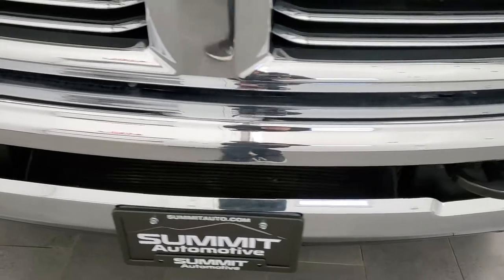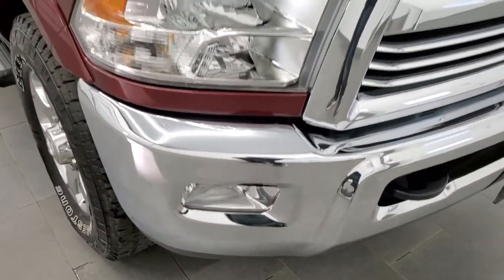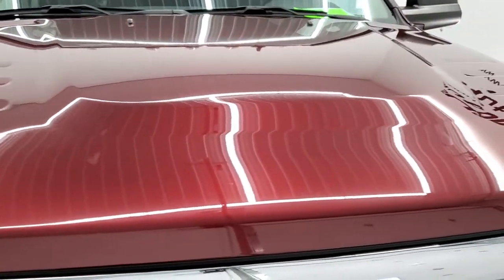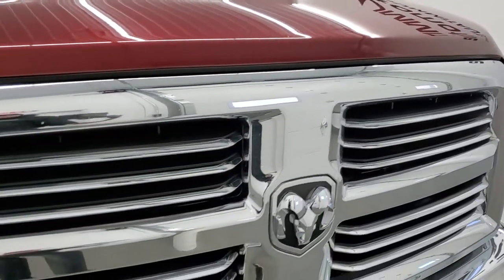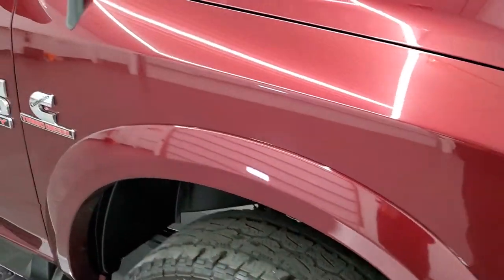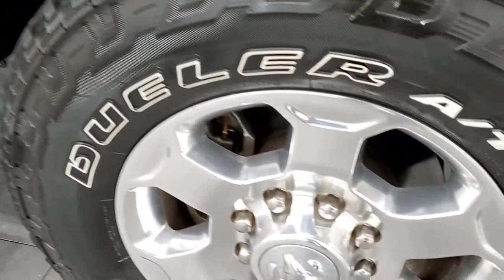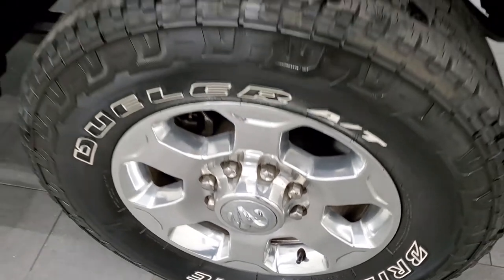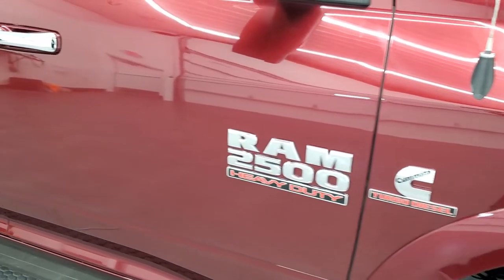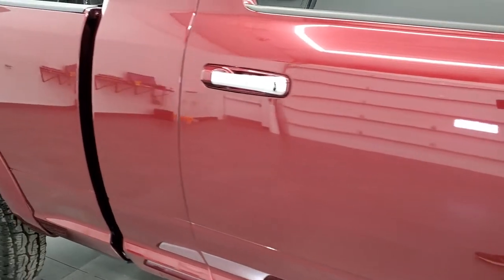The front bumper is in excellent condition — no dents or dings — and the hood is in really nice shape too. You get the chrome-trimmed grille with the Bighorn package. The passenger side fender has no dents or dings, and the passenger side rim is in nice shape too. As you go down the passenger side of the vehicle, take note of how clean the body is and how reflective and mirror-like that paint is.